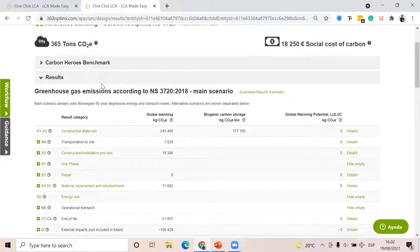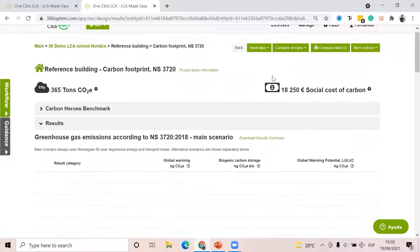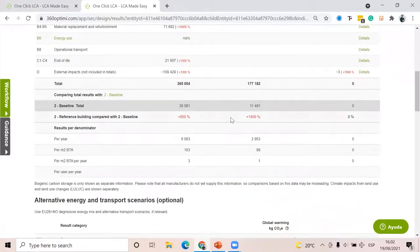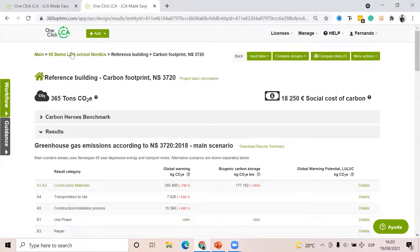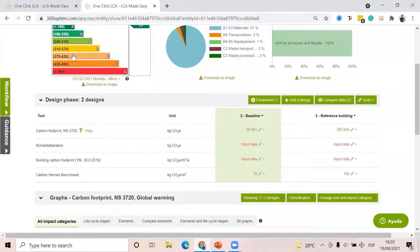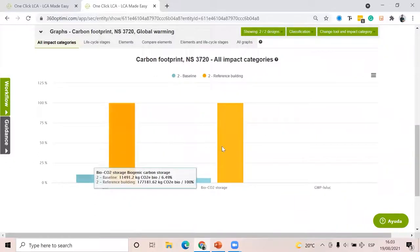Now if I want to compare this with the first design I made (the baseline), I click 'Compare designs' and here I can see the difference. Of course we're seeing unusual numbers because the baseline was just a demo project with one or two materials — but this is how you can compare your project versus the reference building and see if you're actually achieving reductions or not. When you have more than two designs completed, the software will automatically create comparison graphs for you.